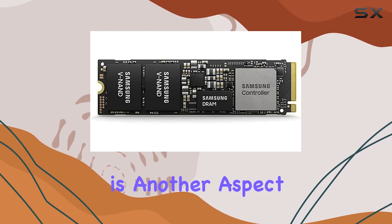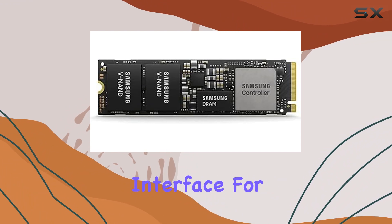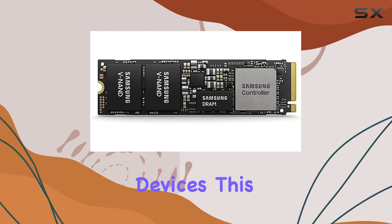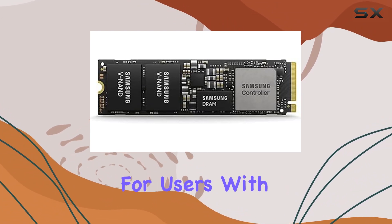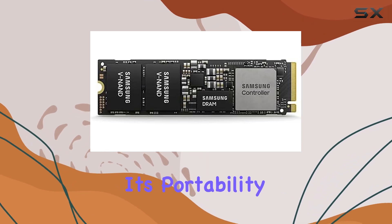Connectivity is another aspect where the PM9A1 shines. While it boasts an NVMe interface for lightning-fast data transfer, it also supports SATA connectivity, providing versatility for various systems and devices. This flexibility ensures compatibility across a wide range of setups, making it a go-to option for users with diverse needs.